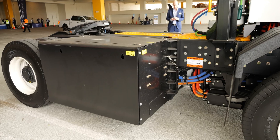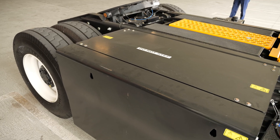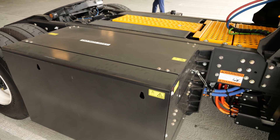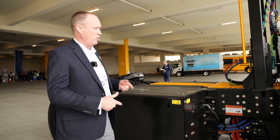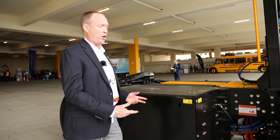Over here on the curb side, this is one of our two battery packs. This tractor has 210 kilowatt hours of energy — there are three battery packs mounted underneath the cab between the frame rails, and three additional packs here on the side, equaling that 210 kilowatt hours.